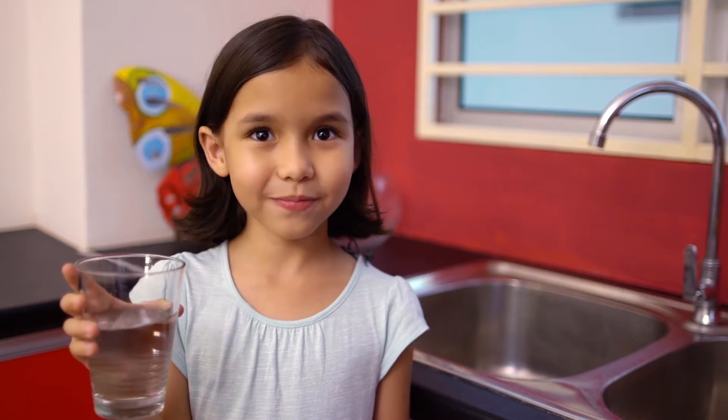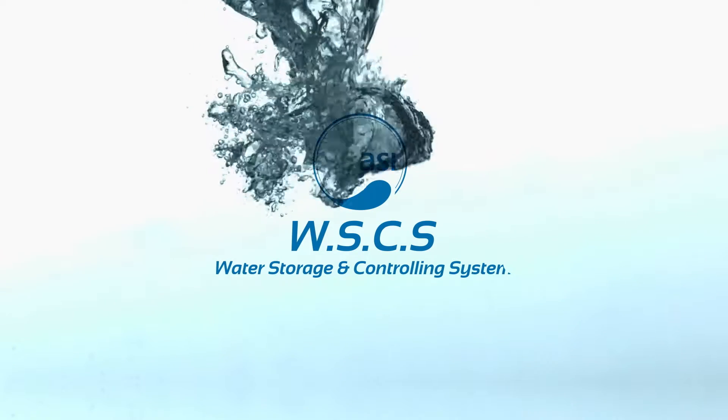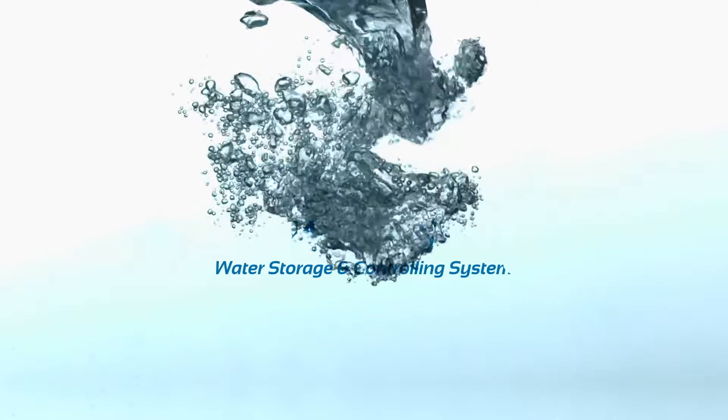Where does our water come from? Introducing WSCS — the ASI Water Storage and Controlling System.